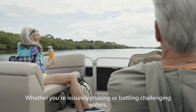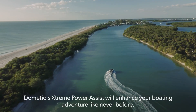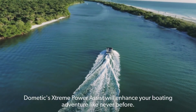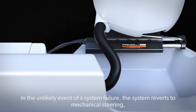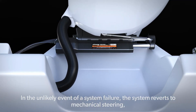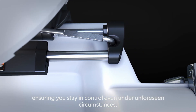Whether you're leisurely cruising or battling challenging waters, Dometic's Extreme Power Assist will enhance your boating adventure like never before. In the unlikely event of a system failure, the system reverts to mechanical steering, ensuring you stay in control even under unforeseen circumstances.